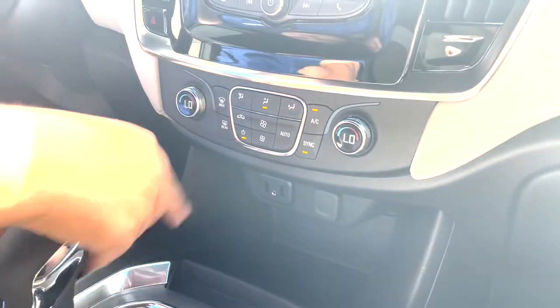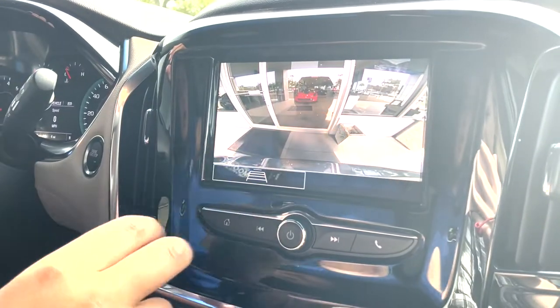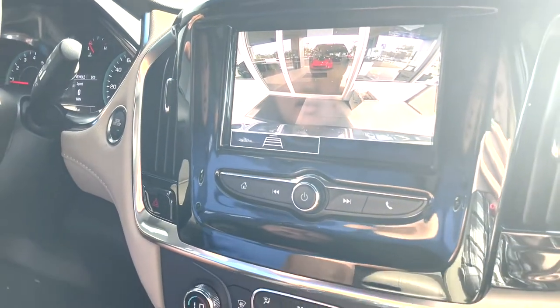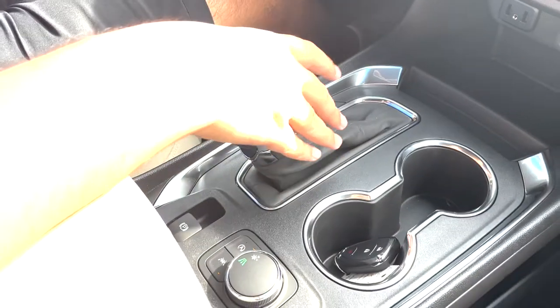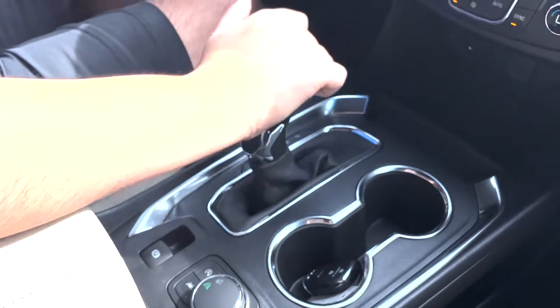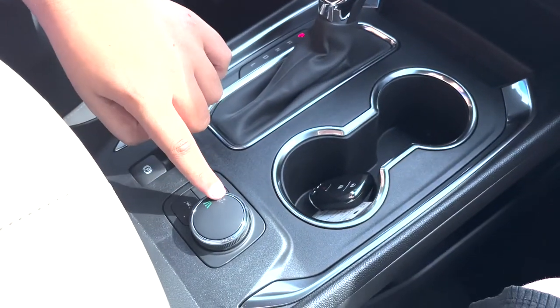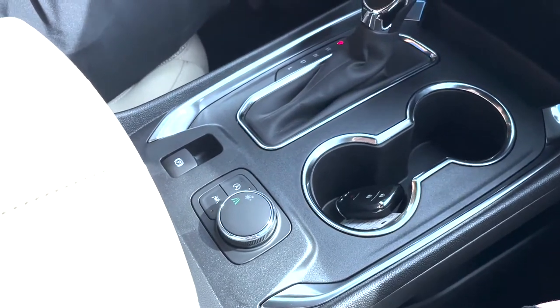Dual zone climate control. Backup camera with trajectory assist, which can be toggled on or off. This vehicle has a nine-speed automatic, so you can shift gears by the plus and minus signs on the side if you put it in manual. Right over here we can see our auto stop, lane keeping, and a snow mode if you ever go up north and need better traction on snow or frozen roads.